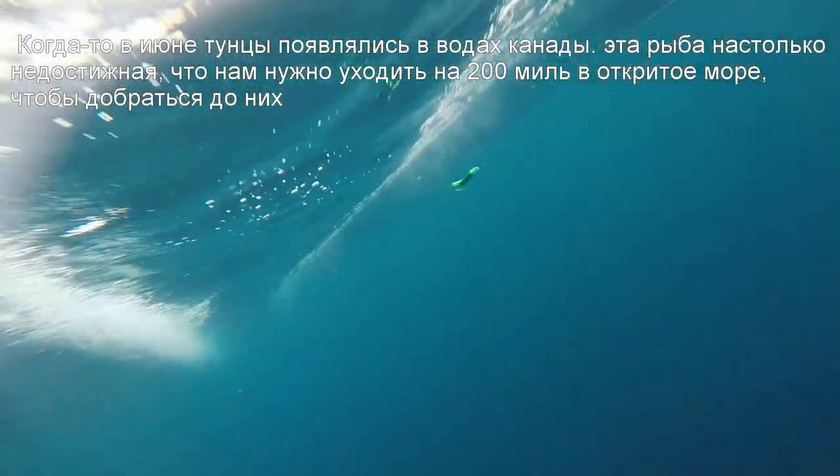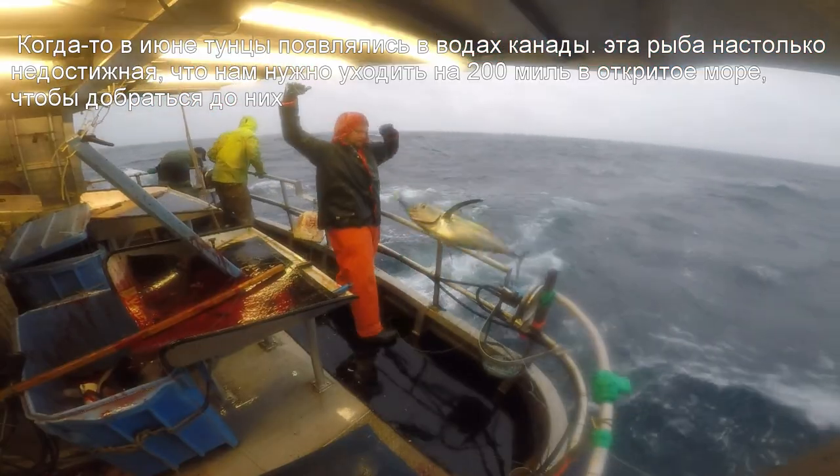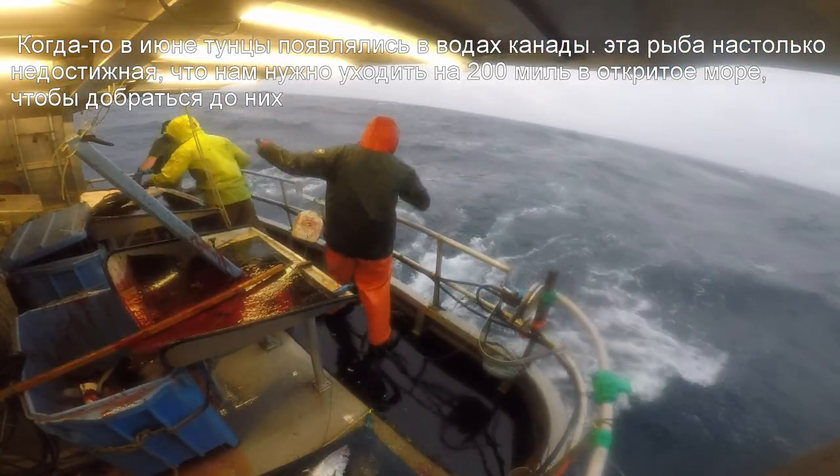Sometime in June, the tuna show up in Canada's waters. This fish is so elusive that we have to go 200 miles offshore to catch them.